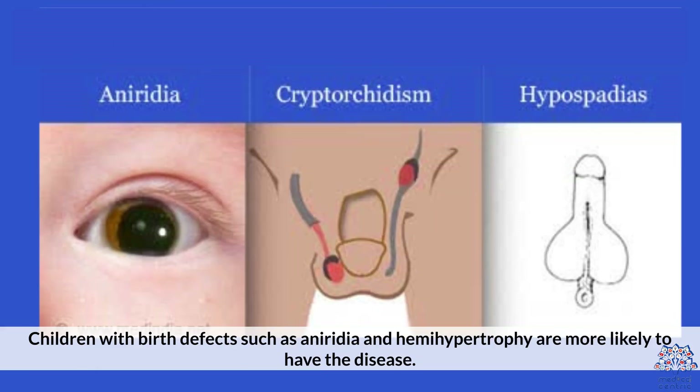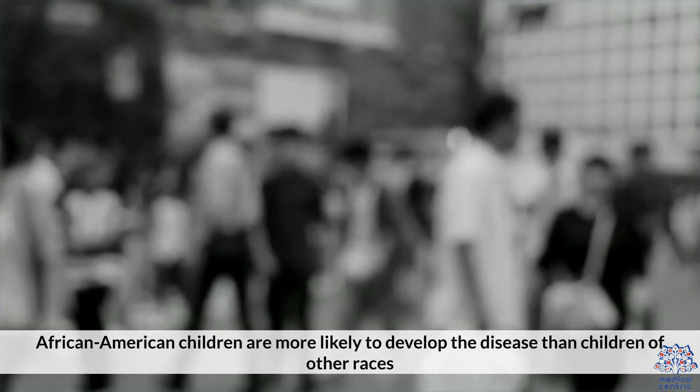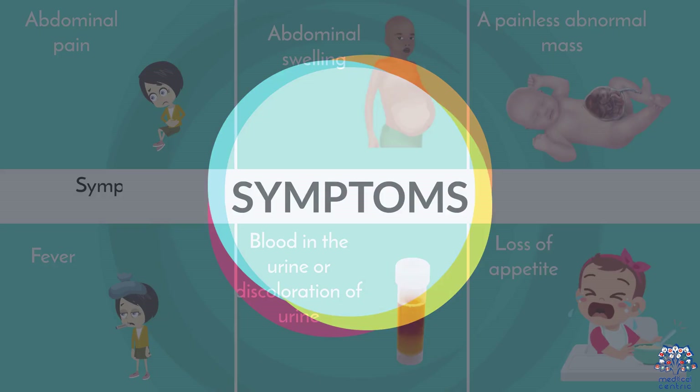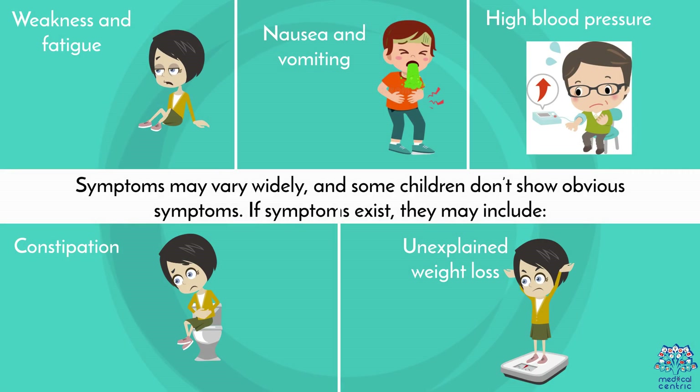Children with birth defects such as aniridia and hemihypertrophy are more likely to have the disease. African-American children are more likely to develop the disease than children of other races. A family history of the condition may also be a risk factor. Symptoms may widely vary, and some children don't show any obvious symptoms. If symptoms do exist, they may include abdominal pain, abdominal swelling, a painless abdominal mass that can be felt, fever, and blood in the urine or discoloration of urine.